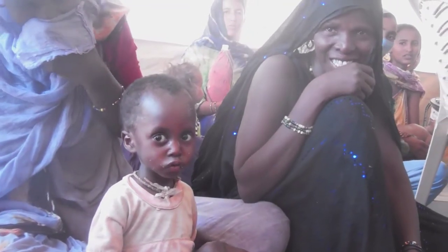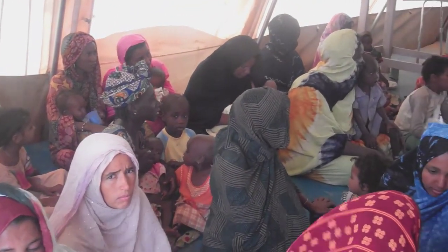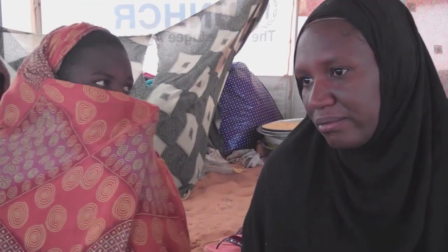He isn't alone. The long journey takes a heavy toll on children. At this hospital, run by Médecins Sans Frontières, doctors say that many of the camp's youngest residents arrive malnourished. Seven months pregnant, Fatima made the difficult journey across the desert after her husband was killed in the fighting.